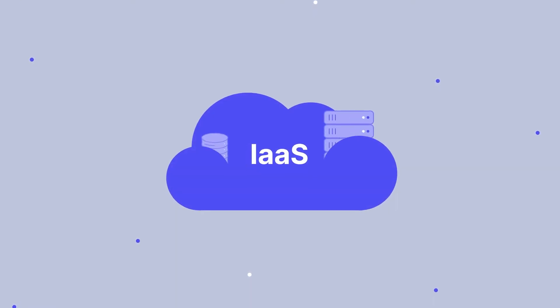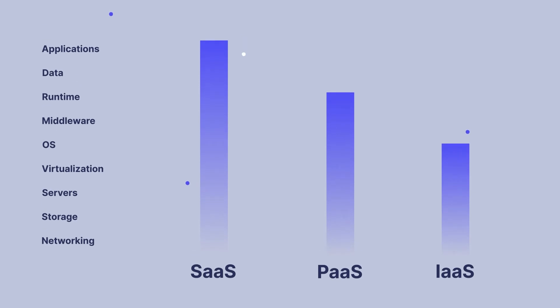IaaS service allows you to rent computing power so you can migrate your procurement infrastructure and store all information in the cloud. This solution gives you flexibility in scaling your custom purchasing platform and provides a shared data center. IaaS solution provides memory, storage, networking, and related software such as operating systems and databases. To understand the difference better, let's look at the users' and cloud providers' responsibilities for each cloud model.